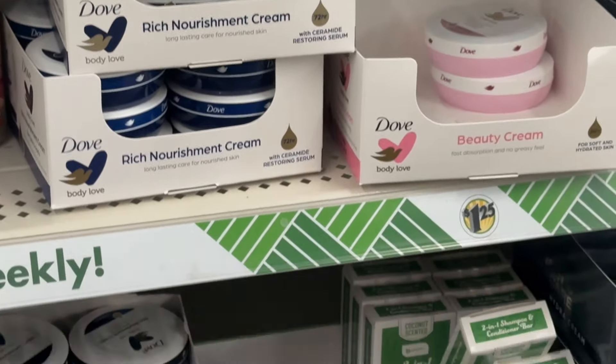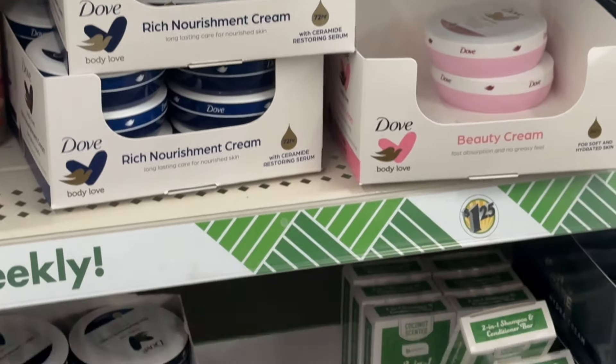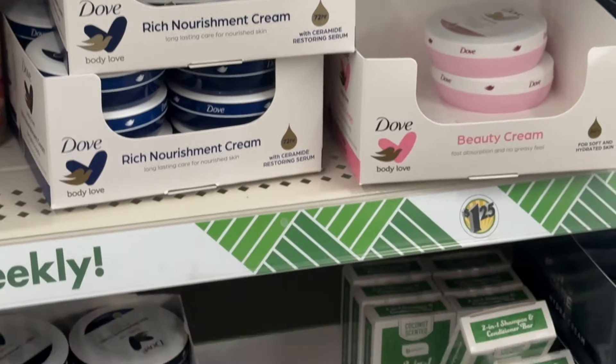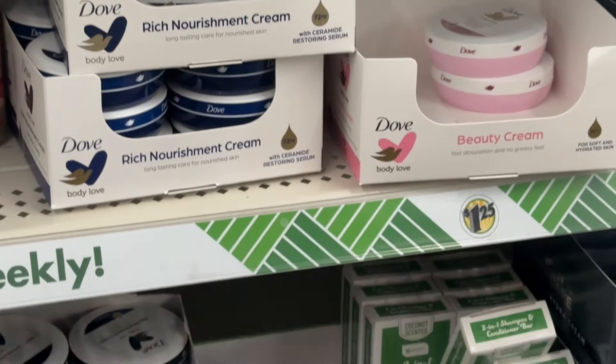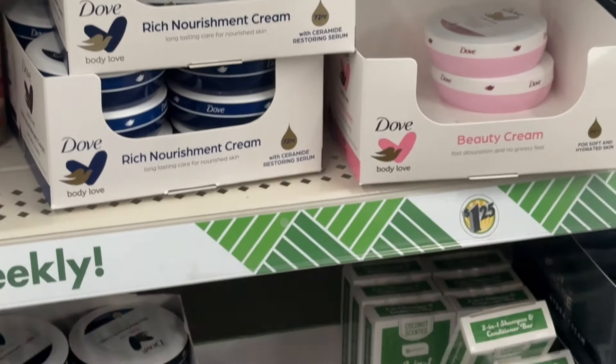So this store got their little fun Disney socks in. You've got Moana, you have Princess Tiana, and then you have Elsa and Tinkerbell. So cute. Over here is going to be your crafting area.